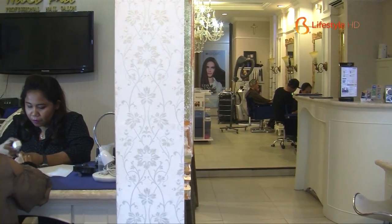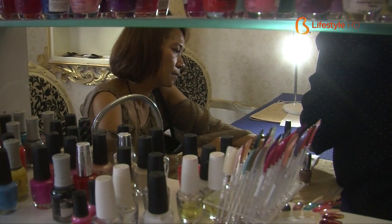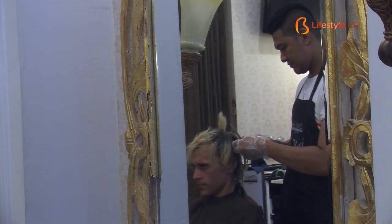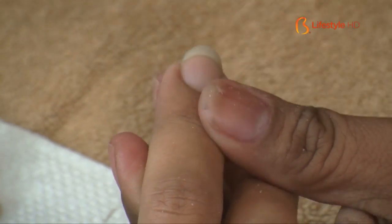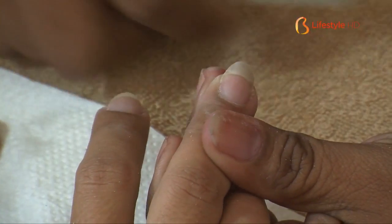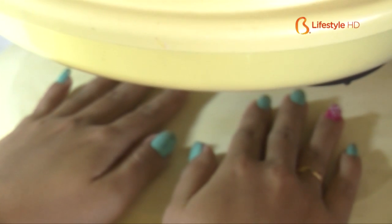Besides nail decoration, we also offer manicure and pedicure treatments. Our customers include both international and local clients. International customers tend to prefer color gel combined with glitter gradients, while local customers, especially for weddings, mostly go for 3D combined with stones. To make the shape even more perfect, acrylic nails are polished into an oval or any desired shape, then finished with fancy nail polish.